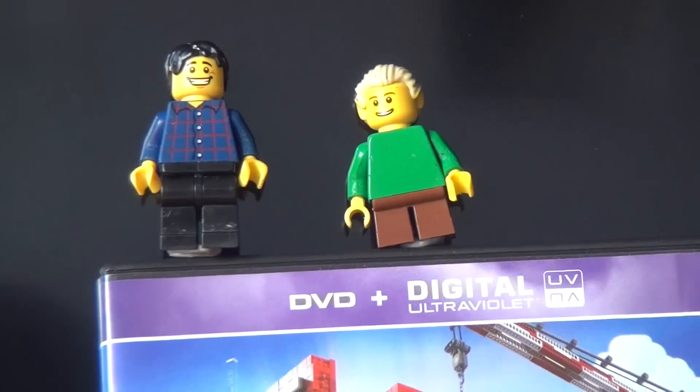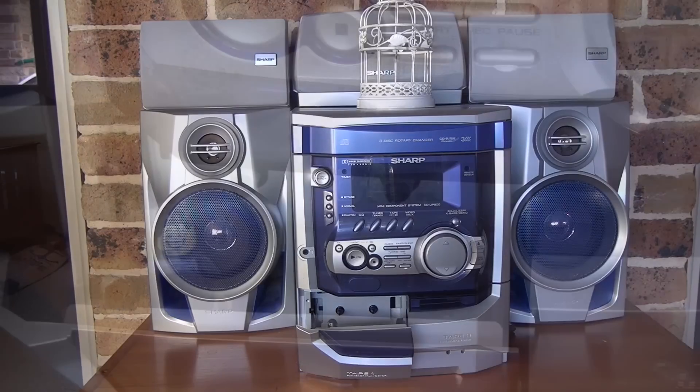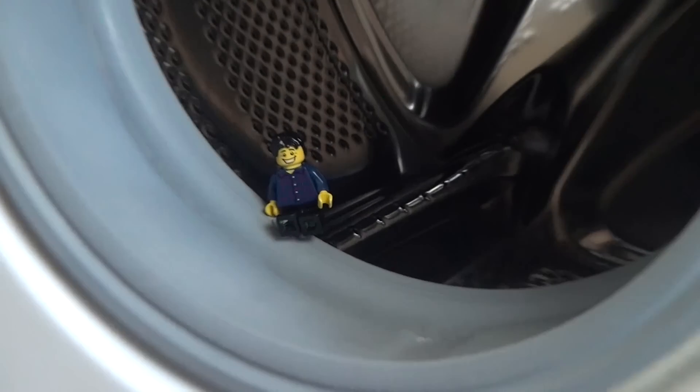TVs have got speakers in them. This DVD player's got a motor. The stereo? It's got seven speakers, it's got motors, it's got an antenna — at least 10 things to do with electromagnetism and magnets. Washing machine? Big electromagnetic motor.